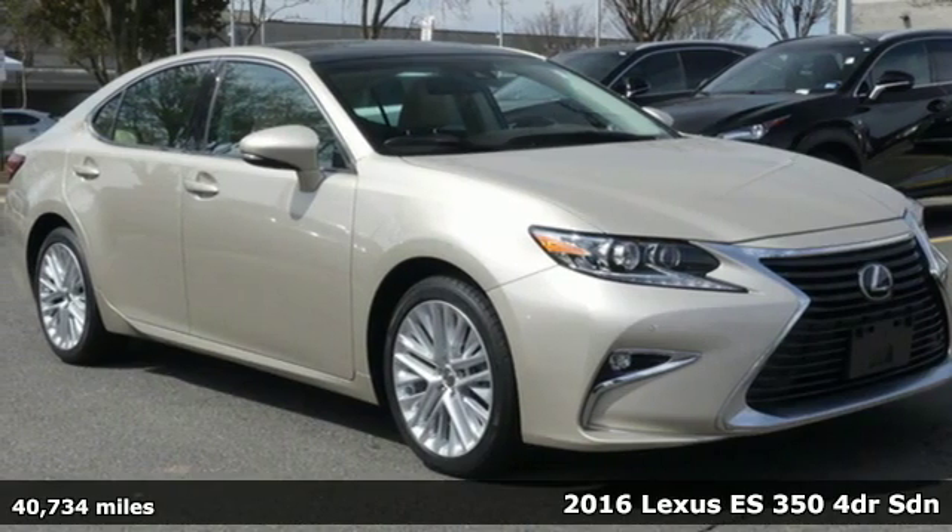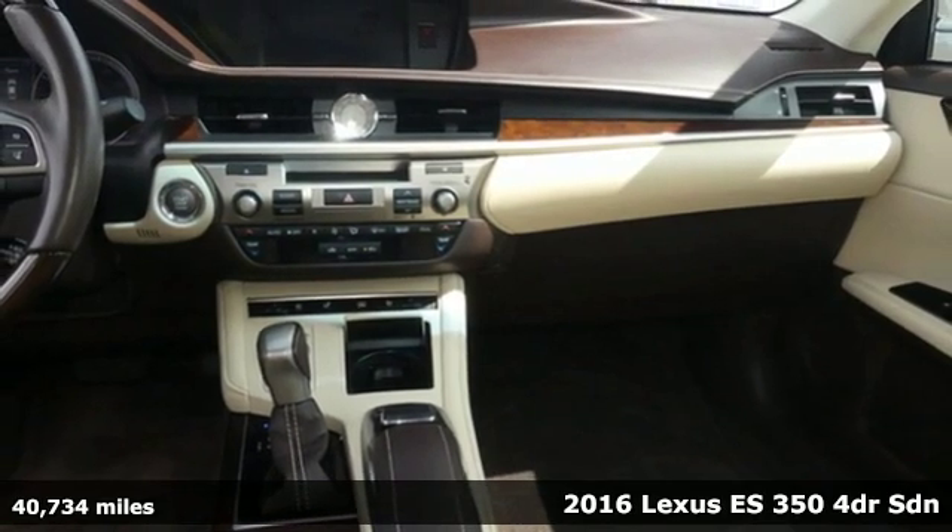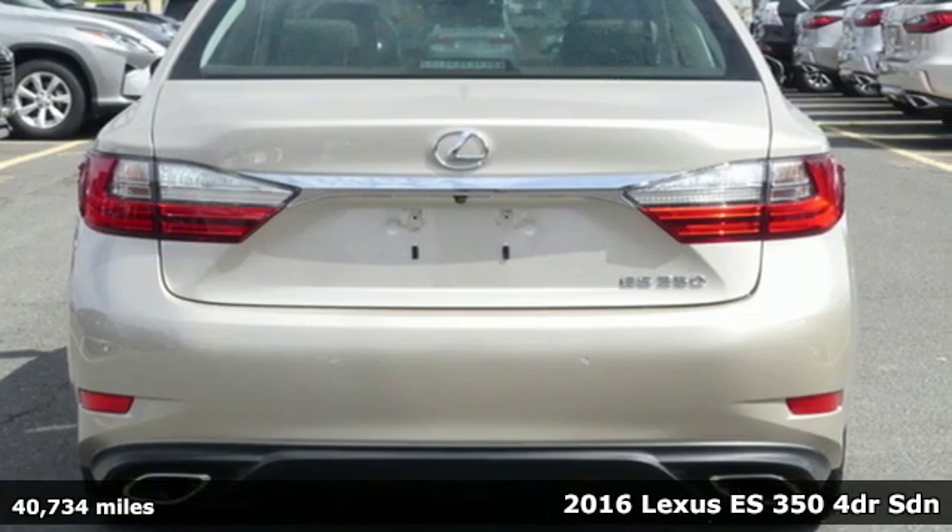It's a 2016 Lexus ES350. Luxury awaits in every Lexus. It's equipped for all your driving needs and wants.